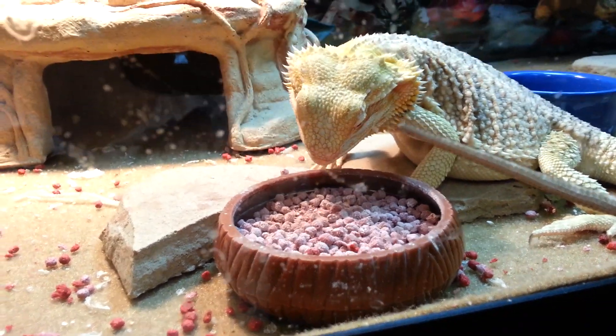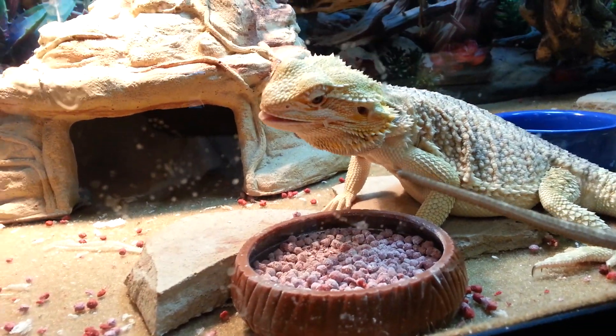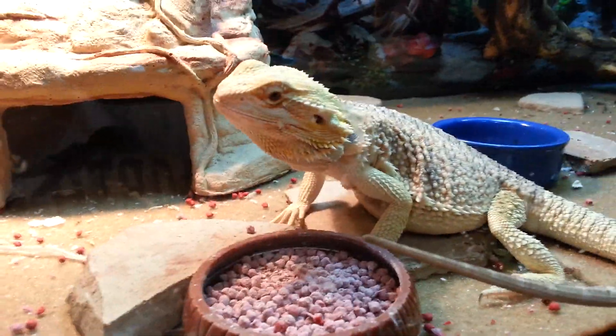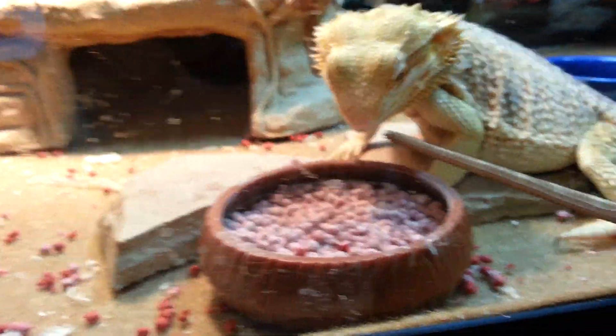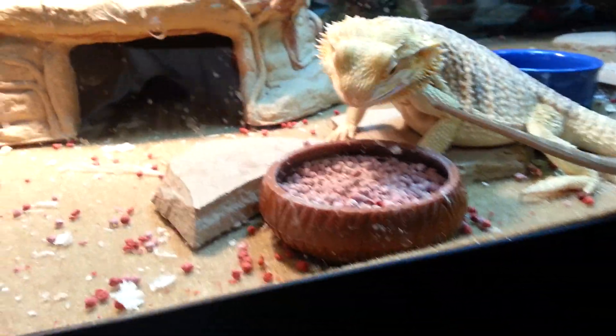They're a nice healthy alternative food source for your bearded dragon. They're pretty dry, so make sure you give him a lot of water, which I do. And he actually drinks from it in the morning when I wake him up, which is kind of weird. I've never heard of a bearded dragon that drinks directly from their water bowl before, but mine does.